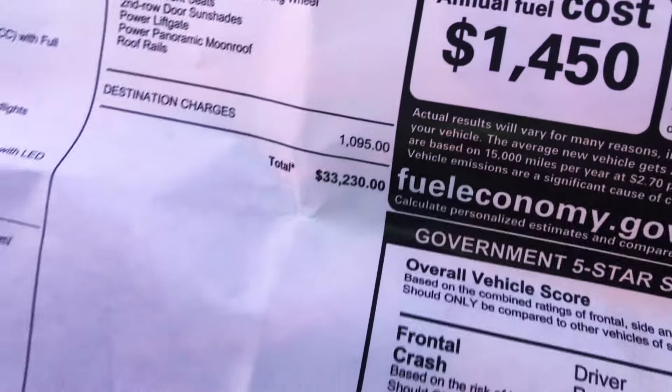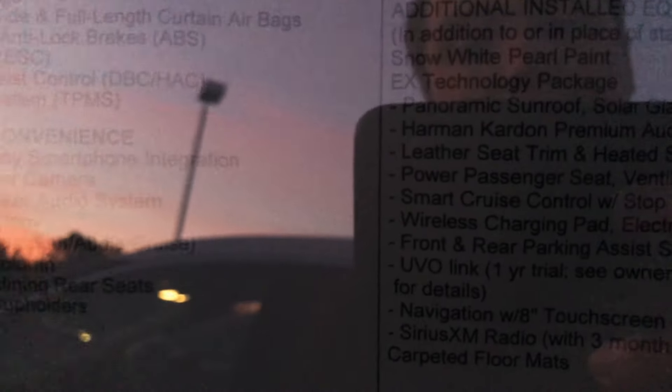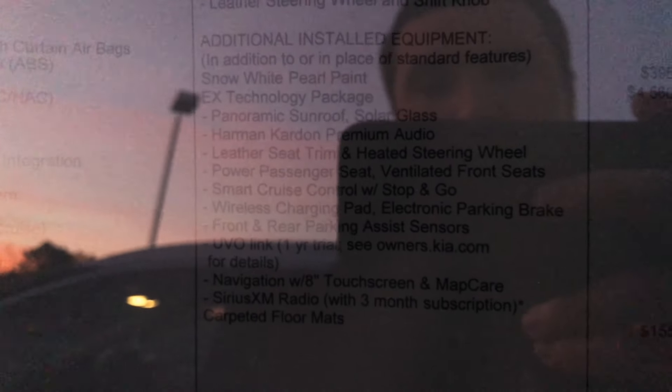The 2021 Kia Sportage EX trim level has an MSRP of $33,520. This includes the Technology Package, which adds the panoramic sunroof, leather seats, power passenger seat, smart cruise control, wireless charging, UVO Link, and front and rear sensors.